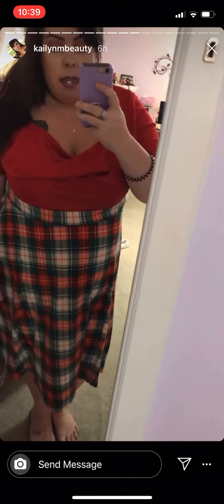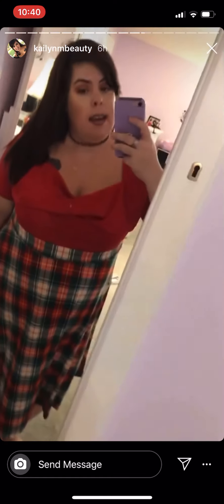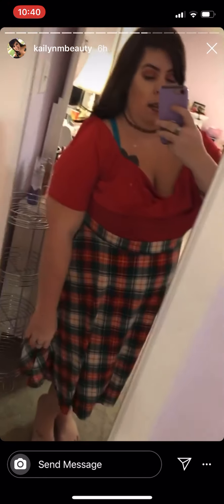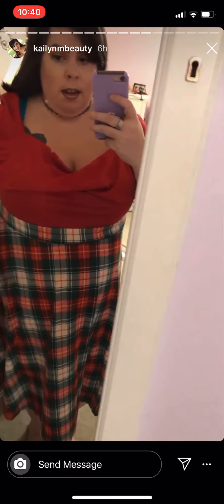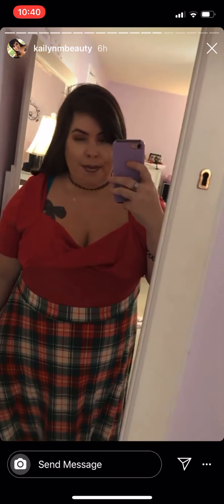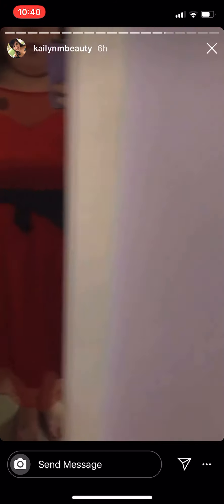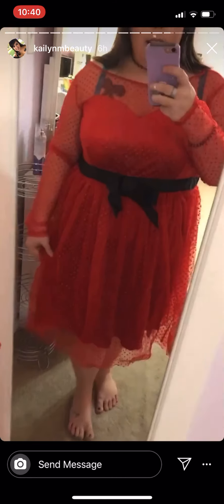I got this really cute dress — it's very Christmas-like, plaid and red, and I like it. It has those type of sleeves, so I think it's really pretty. Maybe it's supposed to be a little bit lower, but it's a really nice dress. Then there's this beautiful dress — I don't have it zipped in the back because I need someone to zip it for me.